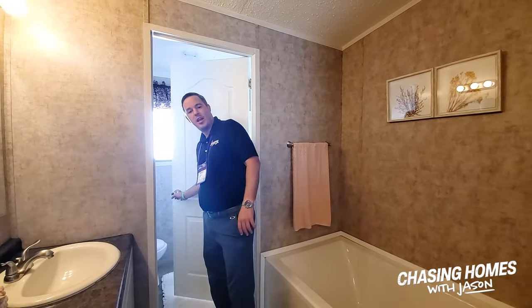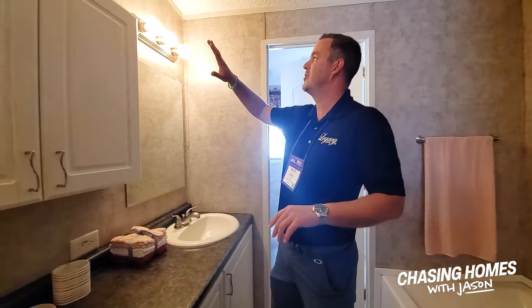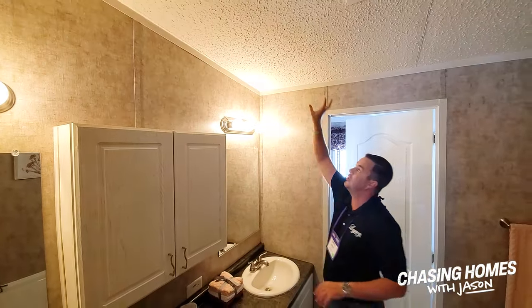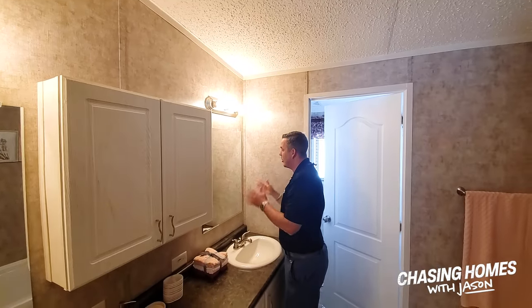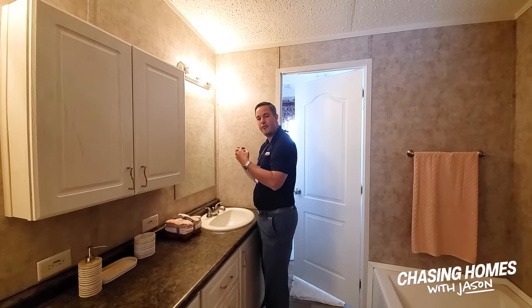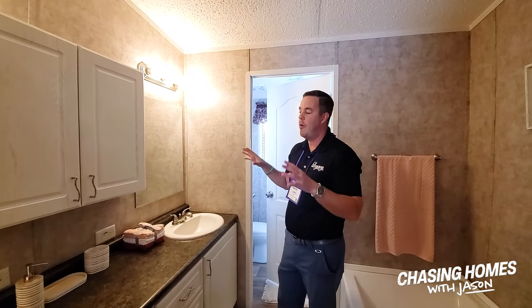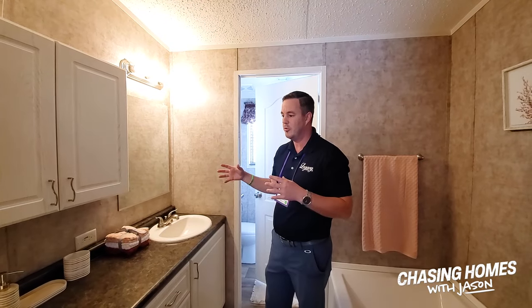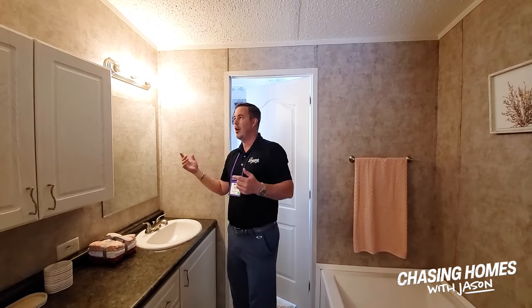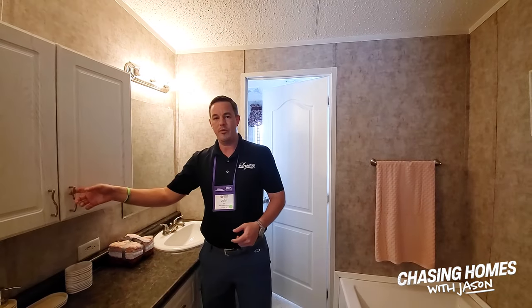Every one of the interior doors is going to have a floor-mounted doorstop — all standard features. Above all of our sinks we do what's called a Hollywood light fixture. A lot of times on an eight-foot flat ceiling you just stick the light up top, but if you're shaving or putting on makeup you actually want the light coming down on your face. We've taken a lot of these features with the homeowner in mind. Most people walking through a home with no electricity aren't really thinking about light placement or cabinet storage — we've already figured it all out.